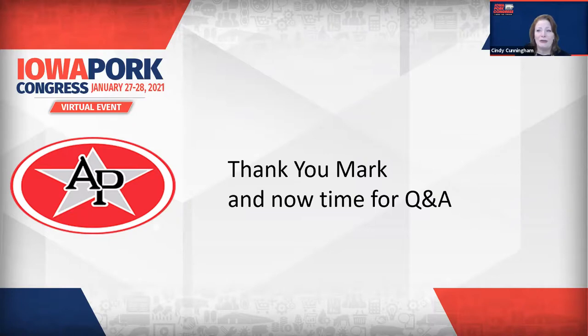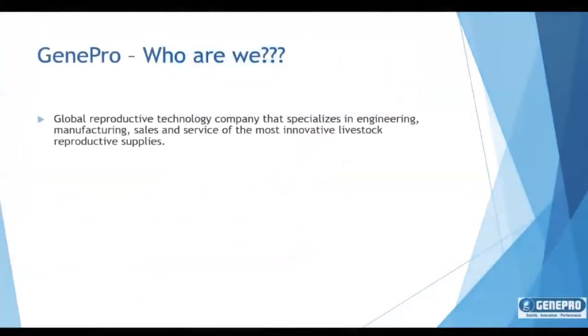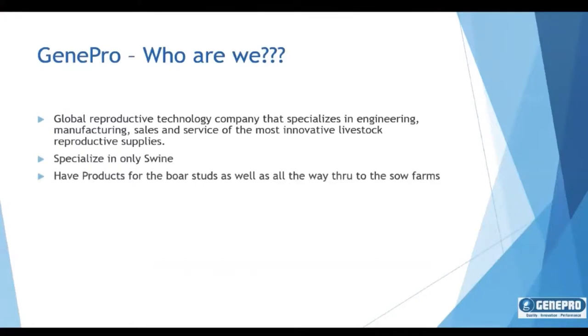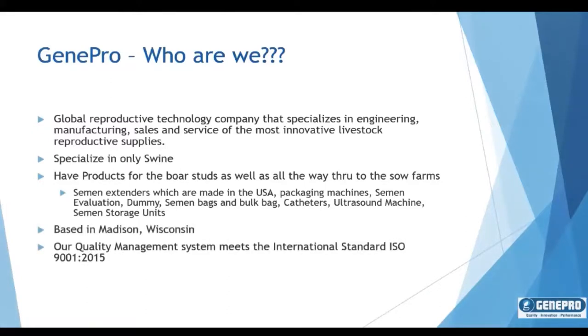Our next guest is Chris Lansman with GenePro, a global reproductive technology company specializing in the engineering, manufacturing, sales and service of the most innovative swine reproductive supplies. Hello, my name is Chris Lansman and I am the regional sales rep for GenePro. Today I'm going to talk about our Intellimate bulk dose insemination gun. We specialize only in the swine industry. We have products for the boar studs all the way through to the sow farms, which includes semen extenders made directly here in the USA, packaging machines, semen evaluation systems, dummies, semen bags and bulk bags, catheters, ultrasound machines, and semen storage units. We are based in Madison, Wisconsin, and our quality management system meets the ISO standards.